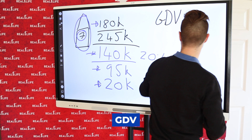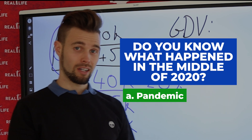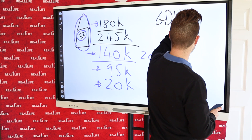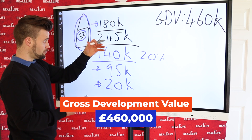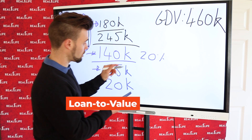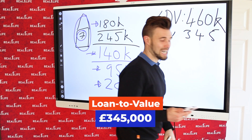When we went to refinance — and this happened bang in the middle of 2020 — we got a £460,000 valuation on this deal. At 75% loan-to-value, that's what the bank lends, so they gave us £345,000.